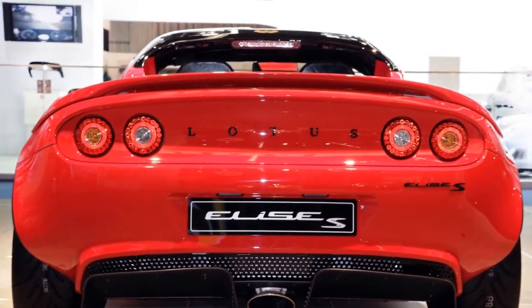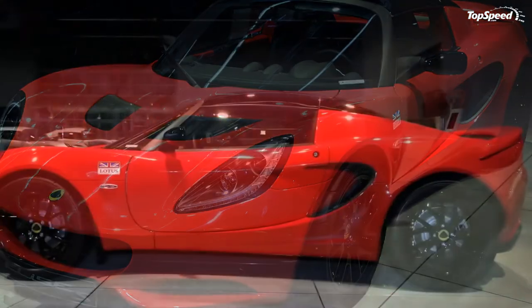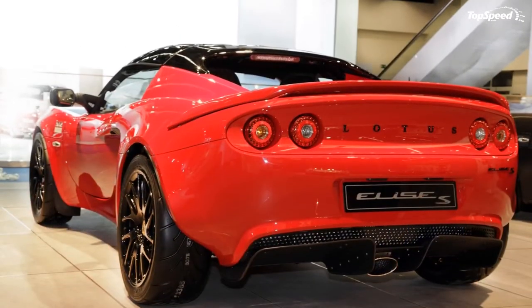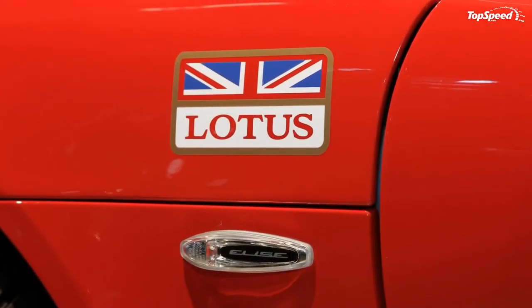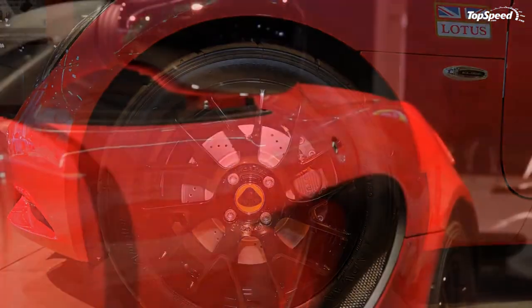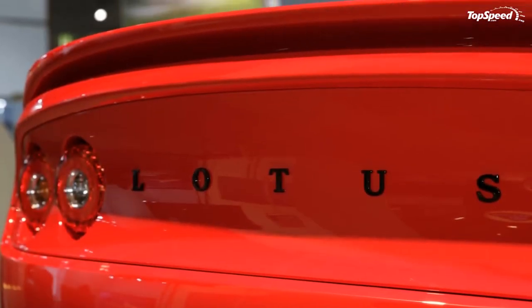The new Lotus Elise S delivers a similar power output to the outgoing Elise SC, using a Lotus-designed supercharged 1.8-liter inline-4 engine mated to a six-speed gearbox with constant mesh helical gears and an open differential. This engine puts out 217 hp at 6,800 RPM and a peak torque of 184 pound-feet at 4,600 RPM — the star of the show being the increased torque, up from the SC's 156 pound-feet.